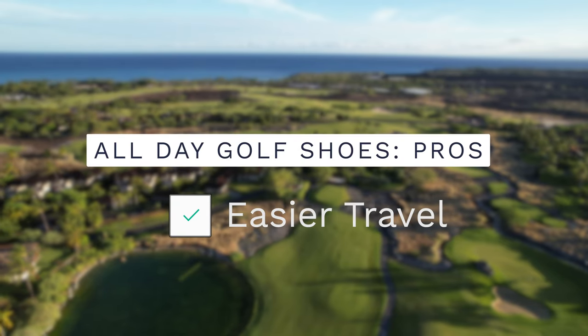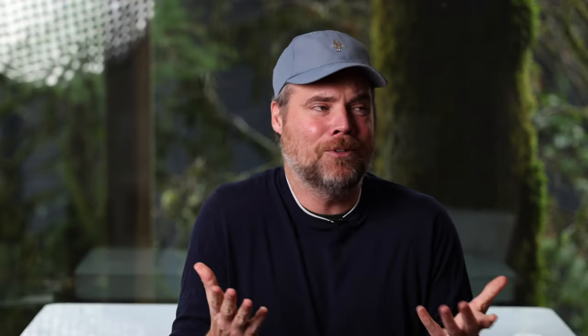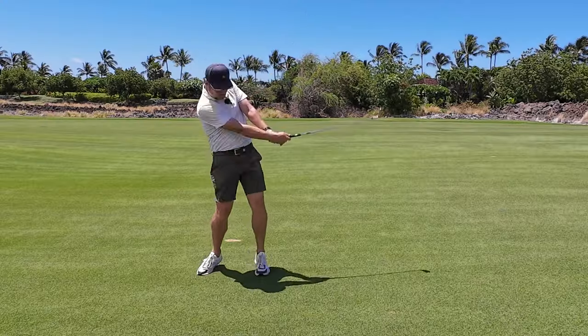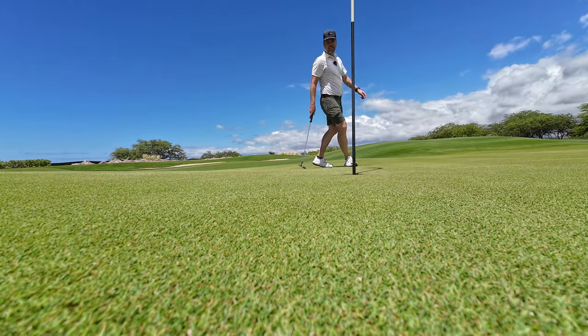One of the biggest pros to having a pair of all-day golf shoes is it makes travel a lot easier. Let's say you're going on vacation and you're only playing one or two rounds of golf — you probably don't want to pack a whole set of dedicated golf shoes, especially if you have kids and you already have a ton of other stuff to pack. With a pair of all-day shoes, you can wear them on the plane, to the gym, when you're out exploring, and on the golf course. Being able to pair down two pairs of shoes into one makes traveling so much easier.